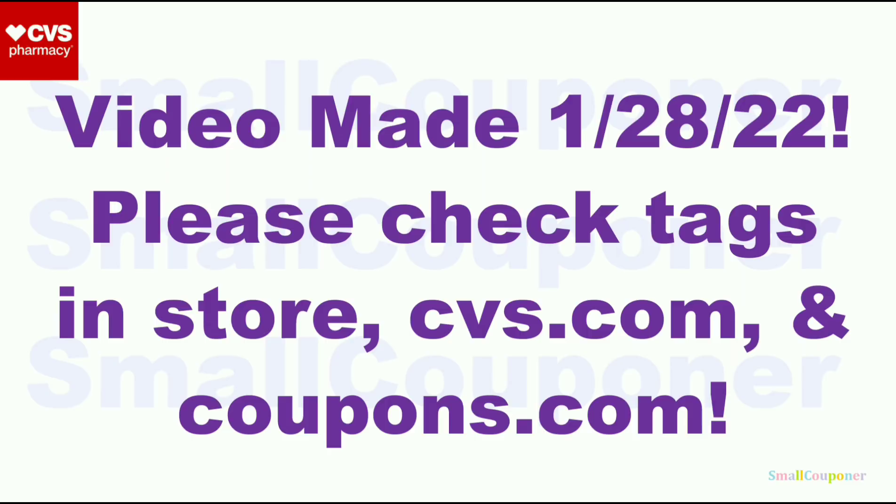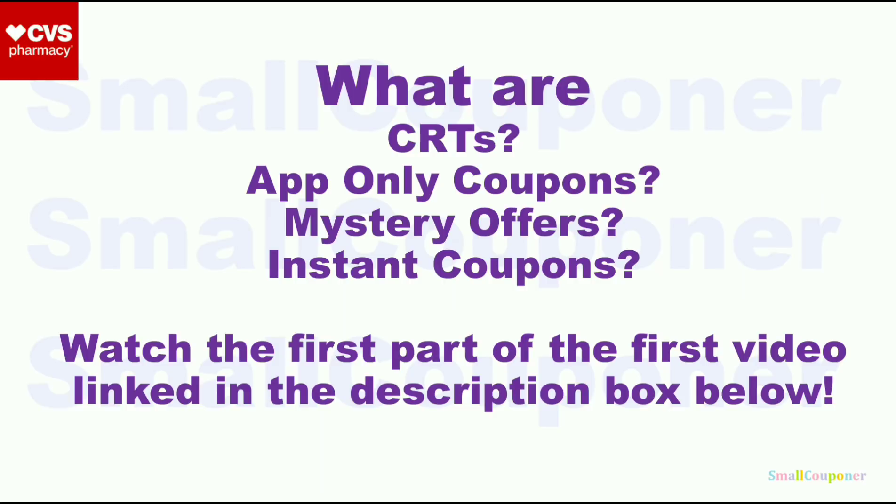Please check the tags in-store, CVS.com, and Coupons.com to make sure that these items are included in the ExtraBuck deals, new ExtraBuck deals, and new coupons. If you want to know what CRTs, app-only coupons, mystery offers, or instant coupons are, make sure to watch the first part of my first video, link in the description box below.